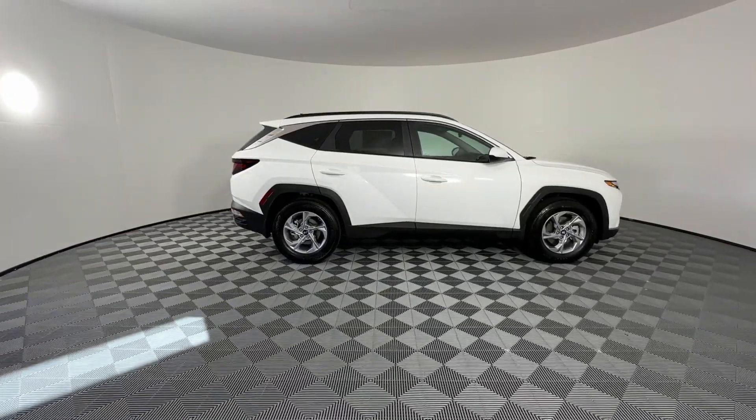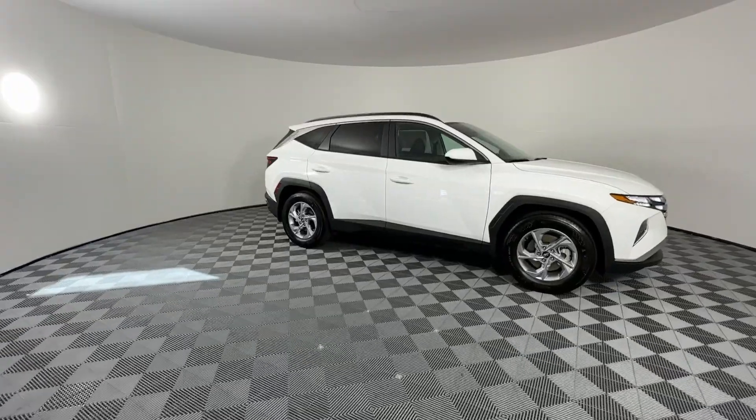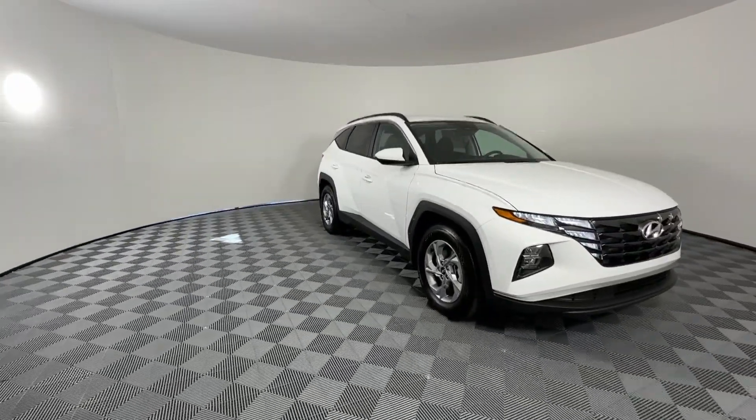Go home happy with the 2024 Hyundai Tucson. This upscale Tucson crossover is ready to make even the most routine errands feel enjoyable.